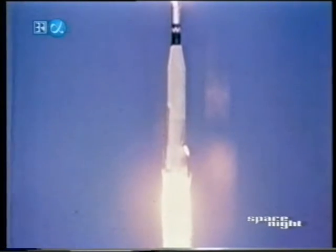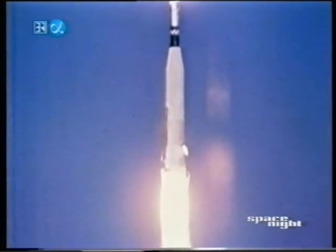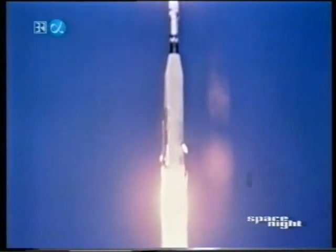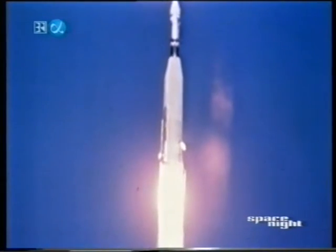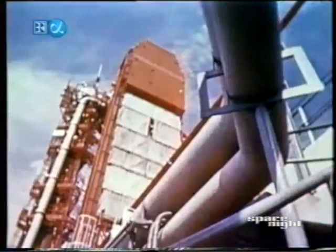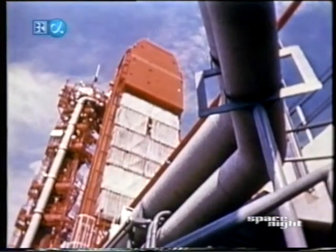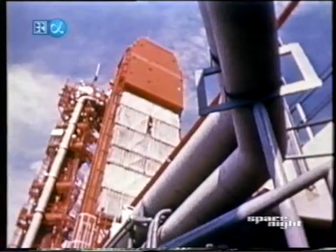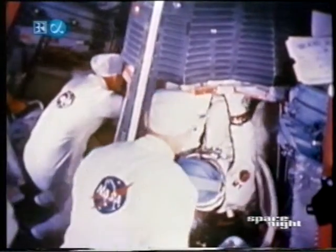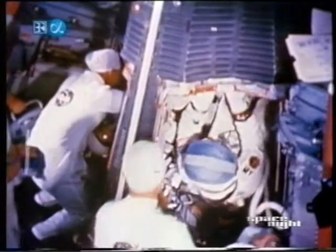On November 11, 1966, the Atlas Agena target vehicle for Gemini rendezvous and docking lifted off the pad at Cape Kennedy — seven minutes after 2 p.m. Eastern Standard Time. Gemini 12 was now slightly more than an hour and a half from launch. Command pilot for the mission was Jim Lovell, already a veteran of the longest manned space flight — 14 days on Gemini 7. In the four days ahead, he would log more hours in space than any other man.